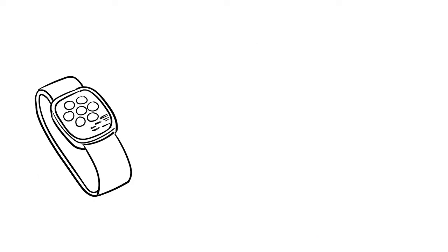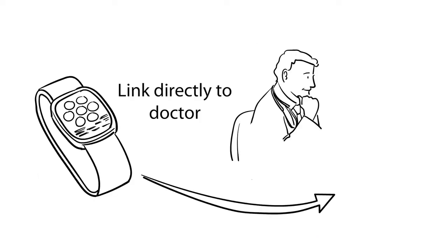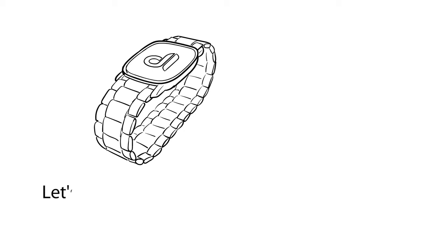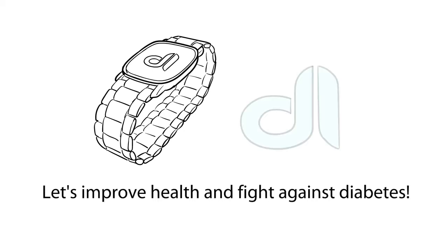Best of all, you can send a one-click report to your doctor directly before your visit and spend less time during the process. Let's improve health and fight against diabetes.